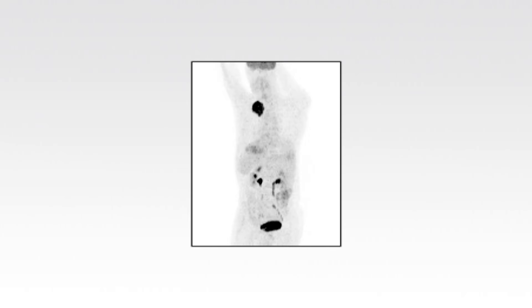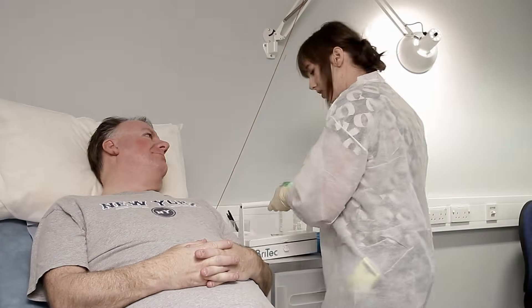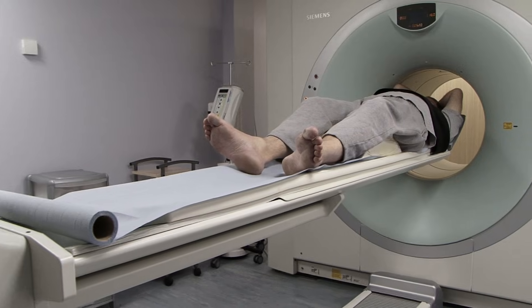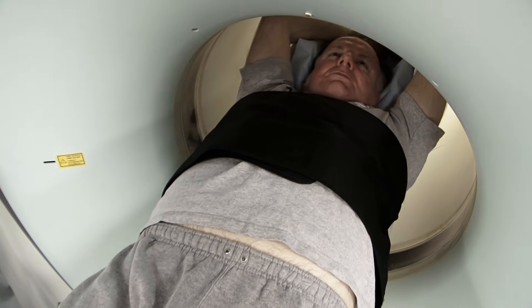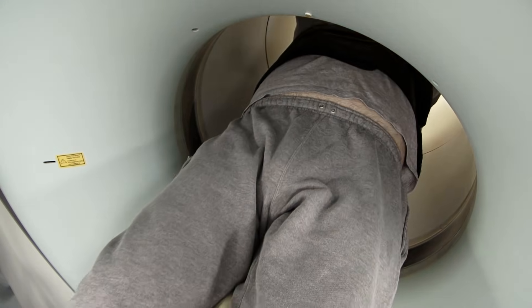This completes our journey through having a PET CT scan as part of a clinical trial. Remember that every trial is different. So if you are a patient considering taking part in a trial, your doctor or nurse will give you information that fits your particular situation.